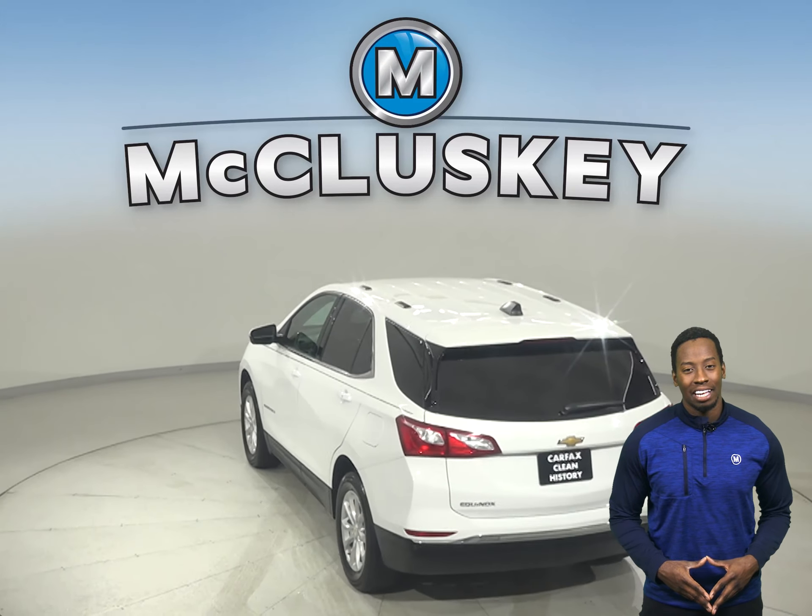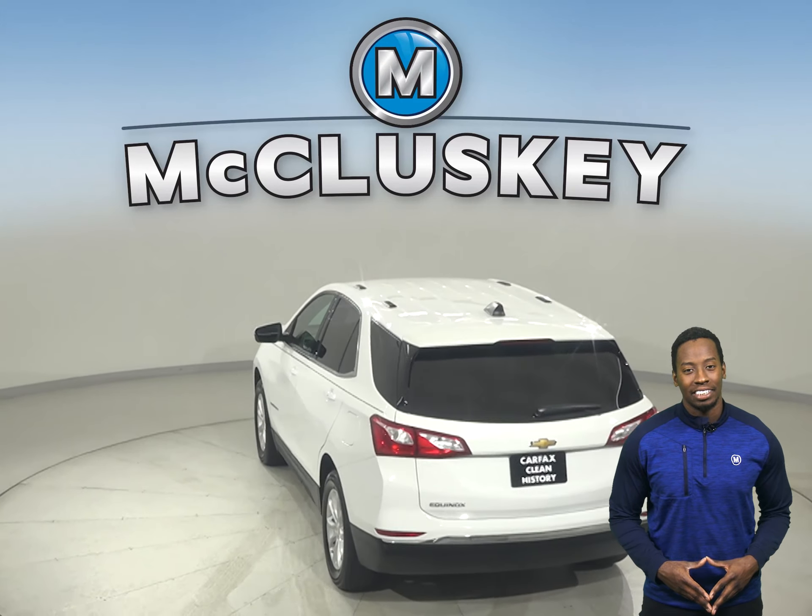For your entertainment, you'll have a Sirius XM ready radio, and it'll sound great through the six-speaker sound system.